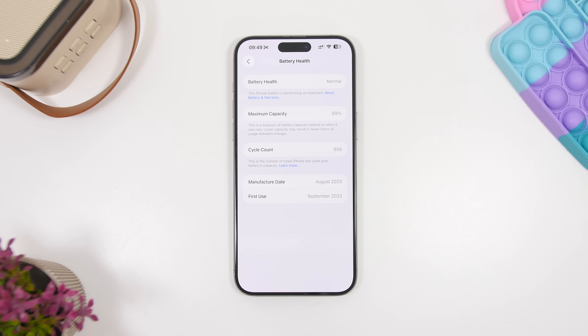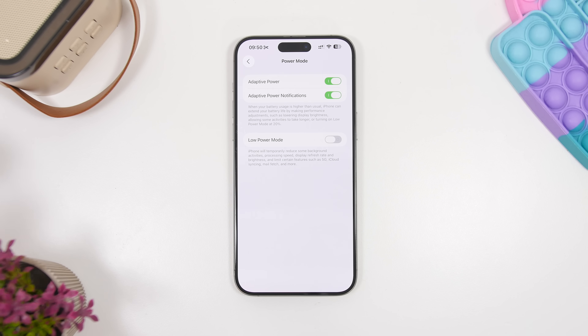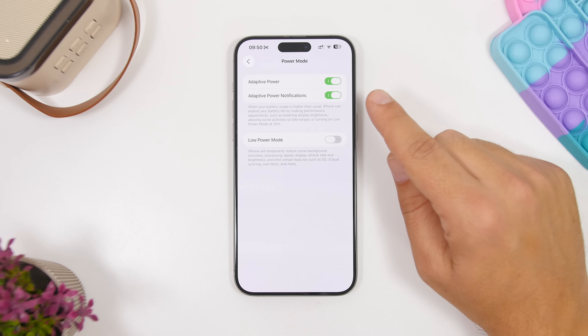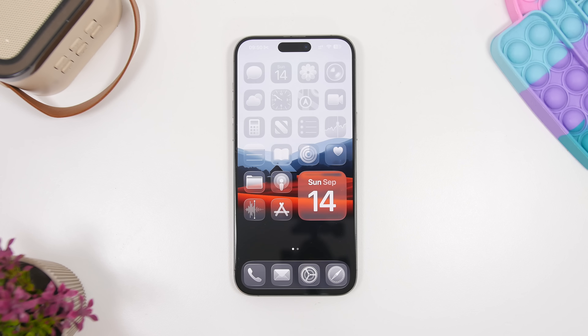Also under the Battery section, go to Power Mode and enable Adaptive Power. This is a really cool new feature Apple added to iOS 26. It adjusts the way the battery works to give you better battery life. You can also enable notifications for Adaptive Power, which will notify you when it activates in the background. Go ahead and enable both of these options.